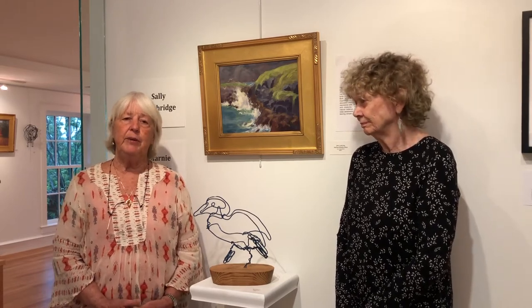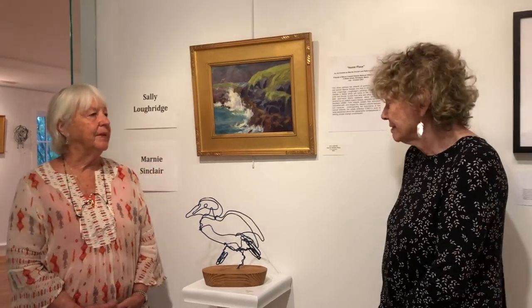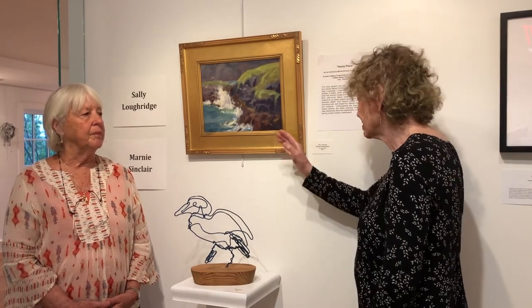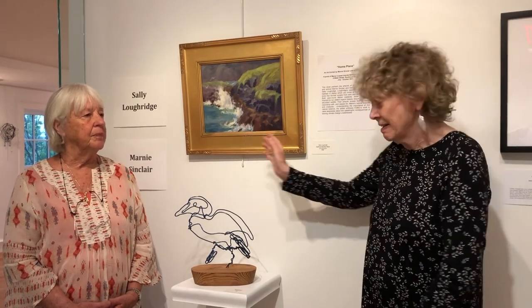We're delighted to be here at the Coastal Wildlife Refuge. This is an example of one of the pairings that we did. Our idea was to pair one of my paintings, which shows a Maine natural habitat, with a sculpture. This is a piece that Marnie has done of a creature that might live there. So this is a picture of Smutty Nose on Monhegan, paired with a sea duck that Marnie has created.